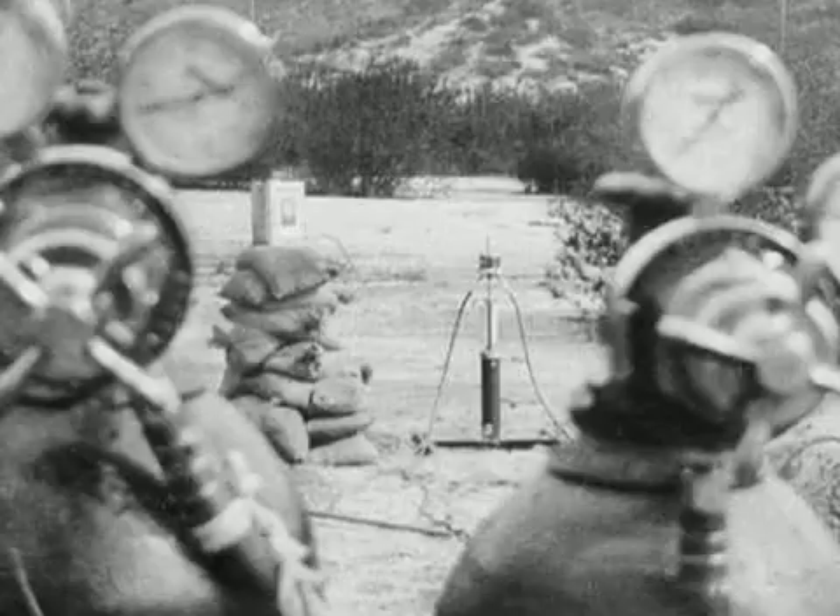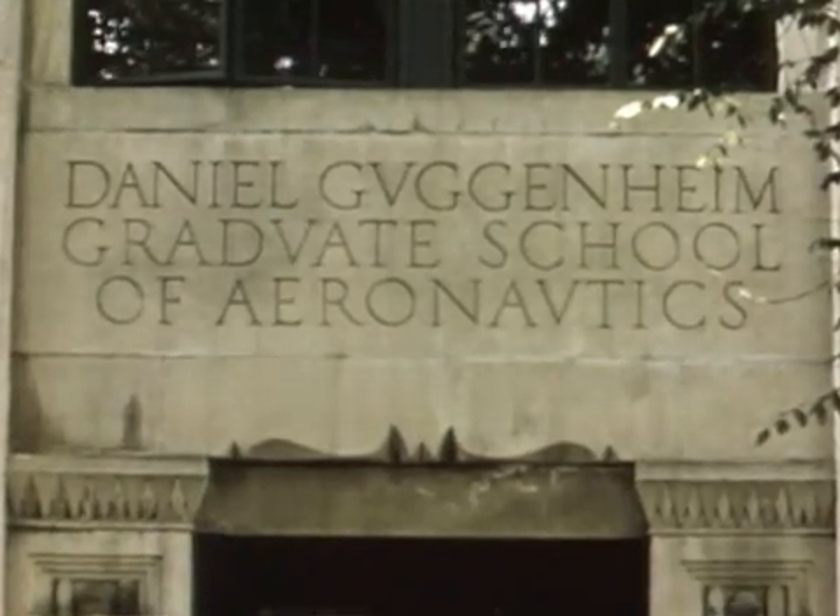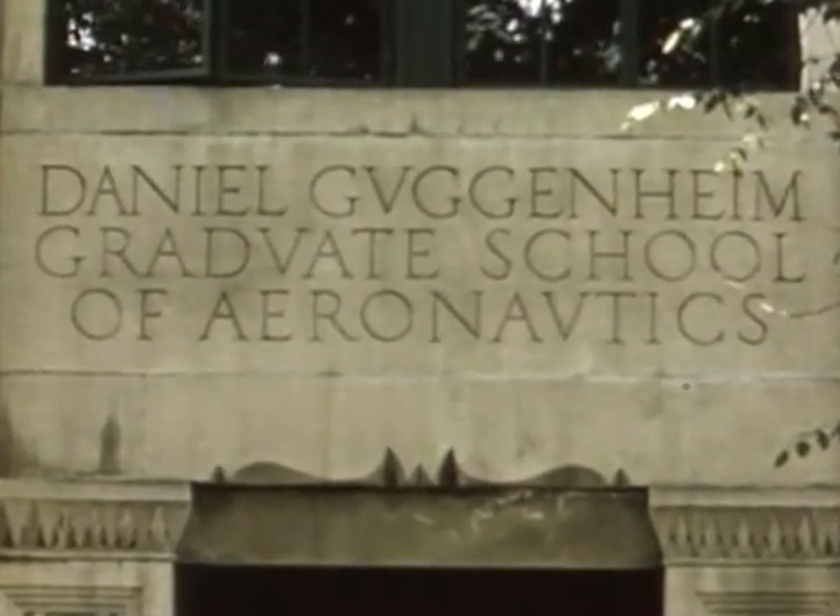The group had the backing of famed professor Theodore von Karman of Caltech's Guggenheim Aeronautical Laboratory. But most everyone else scoffed at rocketeers — people associated rockets in those days with what we would now consider bad science fiction films.